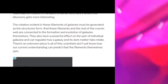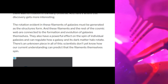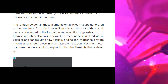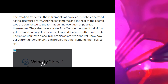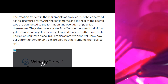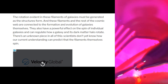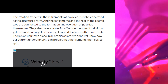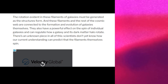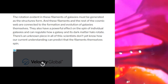The rotation evident in these filaments of galaxies must be generated at the structure's formation, and these filaments and the rest of the cosmic web are connected to the formation and evolution of galaxies themselves. They also have a powerful effect on the spin of individual galaxies and can regulate how a galaxy and its matter halo rotate. Scientists don't yet know how current understanding can predict that the filaments themselves spin — but this has already been established as electromagnetism, because it's the only thing that will work on such a large scale and create instantaneous action at a distance.